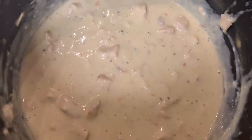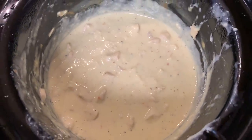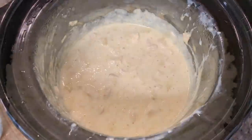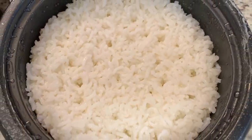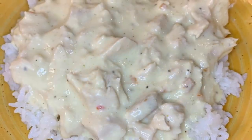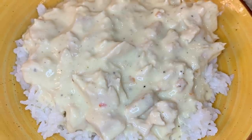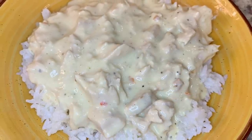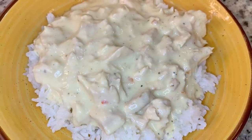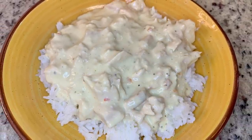Cook it on low or high until your chicken reaches at least 165 degrees internal temperature. Once done, I like to remove the chicken breasts and dice them up — you can also shred the chicken — then add that back to your crockpot. Some people serve it over pasta, you can also do mashed potatoes, but we really like it over plain white rice. Another variation uses olive garden Italian dressing instead of dry Italian dressing and chicken broth. Either way, this recipe is delicious — highly recommend you give it a try.